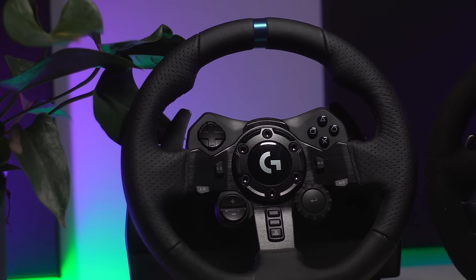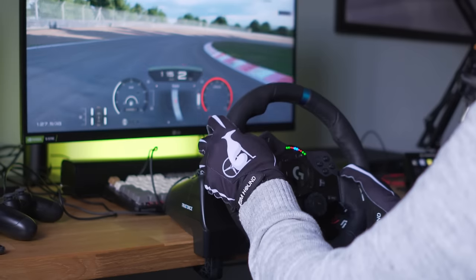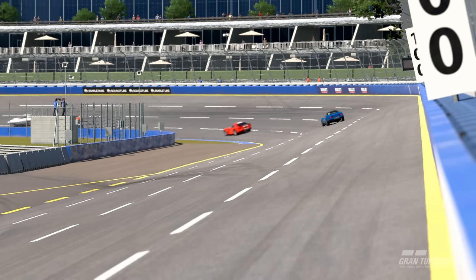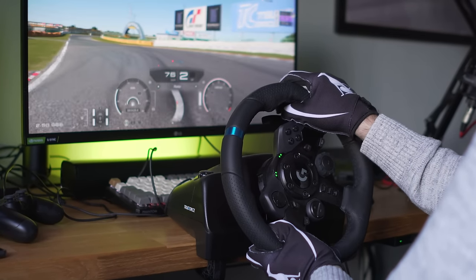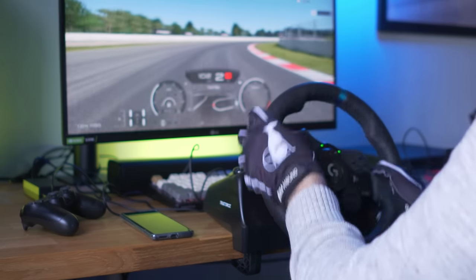Let's start from the cheapest wheel, the G923. The force feedback felt okay, a bit muted. The steering was fast enough to be usable and the details correct enough to be precise. It felt a little on the dull side as details I was expecting from GT Sport aren't really there. It is useful but a bit meh overall. I'd assume the G29 is very similar to this, except with the small vibrations of the true force.